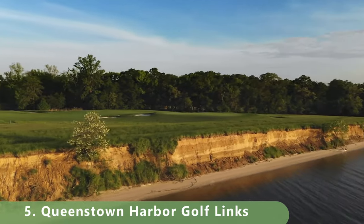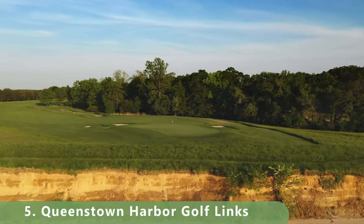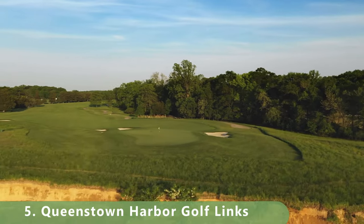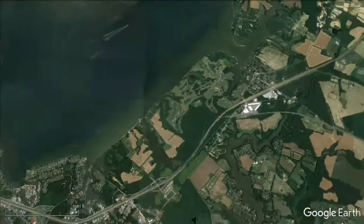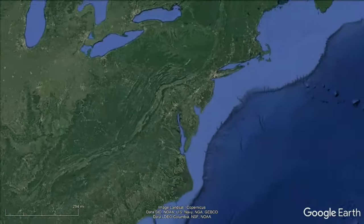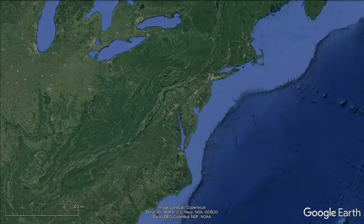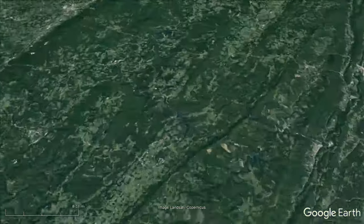Let's zoom into number five — another course right there on the water. Look at this one: Queenstown Harbor Golf Links, a championship golf course. We picked the River Course here, which stretches 7,096 yards and has a slope of 135 and a ranking of 74.2. That brings us into the top four golf courses.